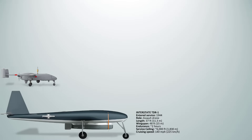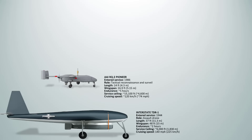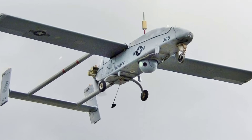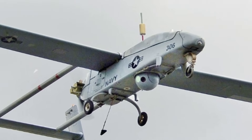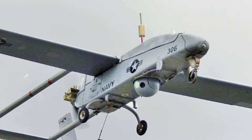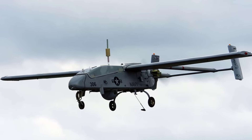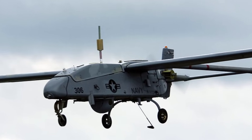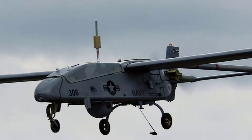The AAI RQ-2 Pioneer was developed for the U.S. Navy, Army, and Marine Corps in the 1980s as a tactical ISR platform. It had an endurance of about 5 hours and flew at speeds around 120 miles per hour. Designed primarily for battlefield observation, it could carry a payload of roughly 75 pounds, typically an electro-optical infrared sensor. It had no stealth capabilities and was often launched from ships using rocket-assisted takeoff and recovered using nets.